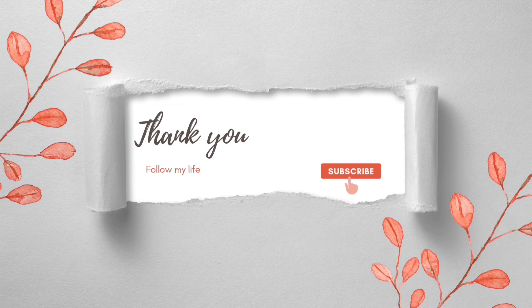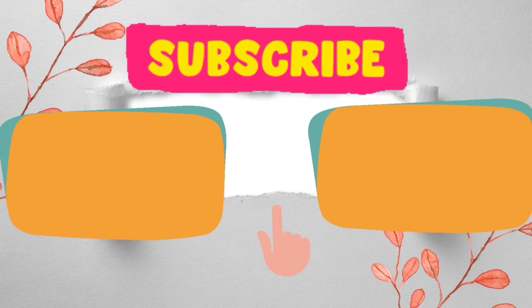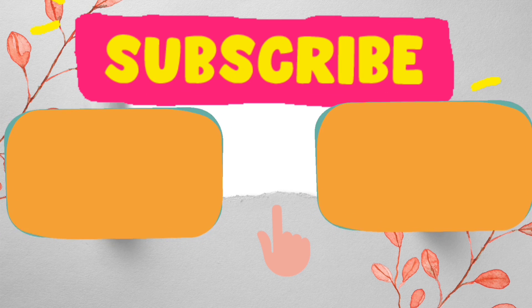Thank you so much for watching! If you enjoyed my video, do not forget to subscribe to my channel and leave your comments below. Until my next video — stay safe and stay healthy, my friends. Goodbye!